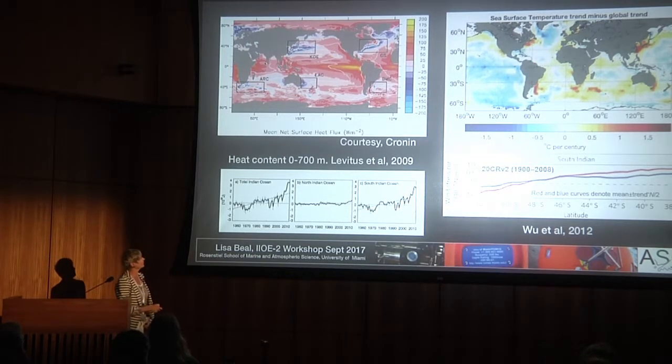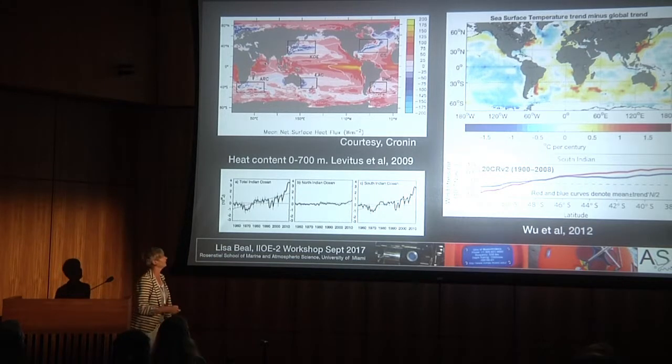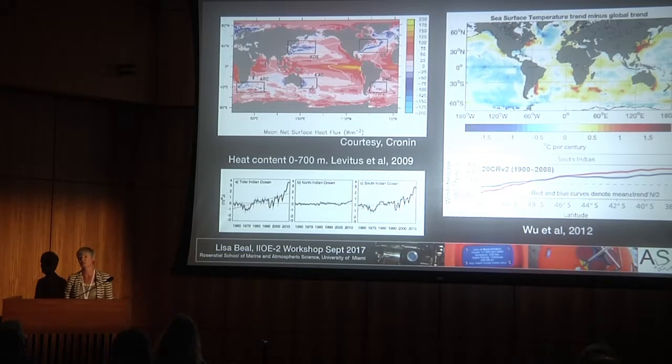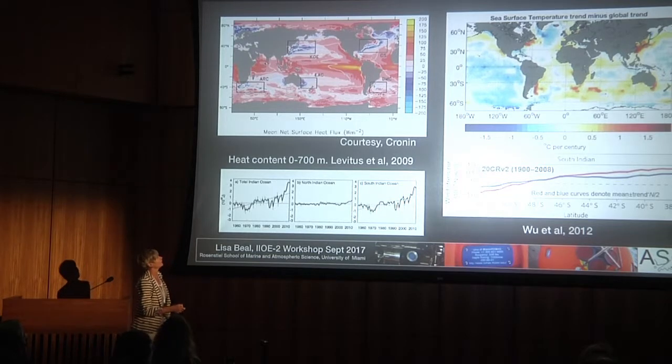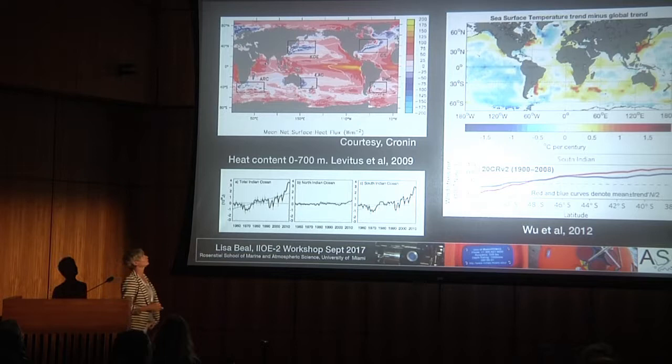We've already seen this figure, which has been updated by Monica Ryan globally, but in terms of Indian Ocean heat content, there's a massive increase in Indian Ocean heat content, particularly in the southern Indian Ocean, and this has been related to a number of things, including maybe an increase in the Indonesian throughflow.